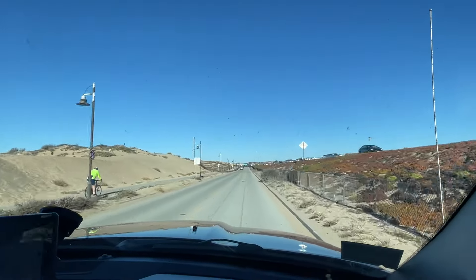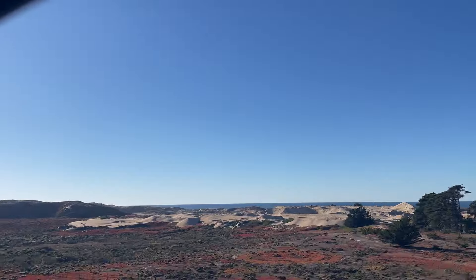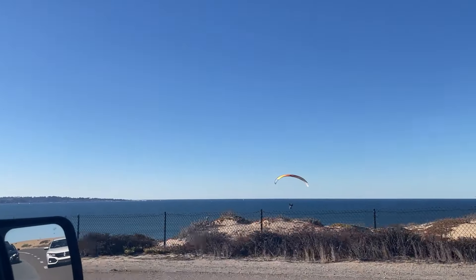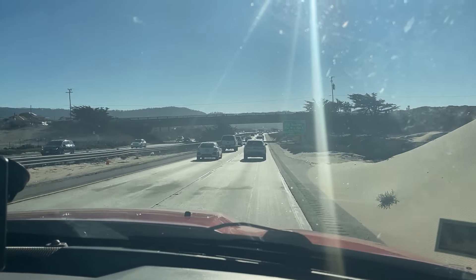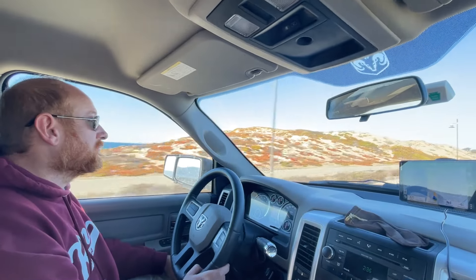This is apparently called Sand City and it's pretty cool because you have the sand dunes on one side, the ocean is over there as well, and then you have these really colorful ground foliage. It's so pretty here.